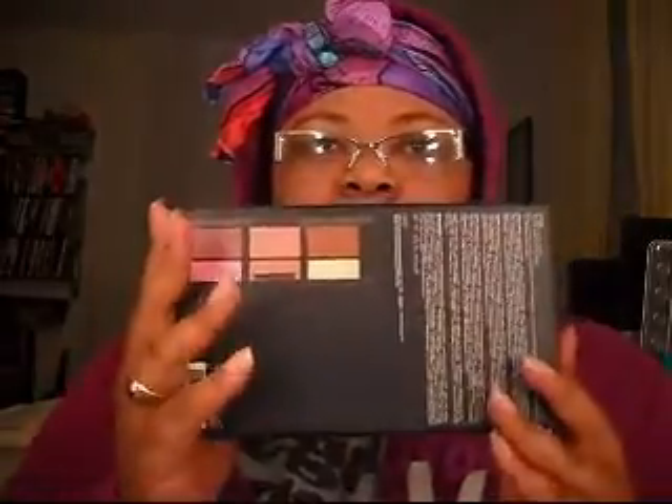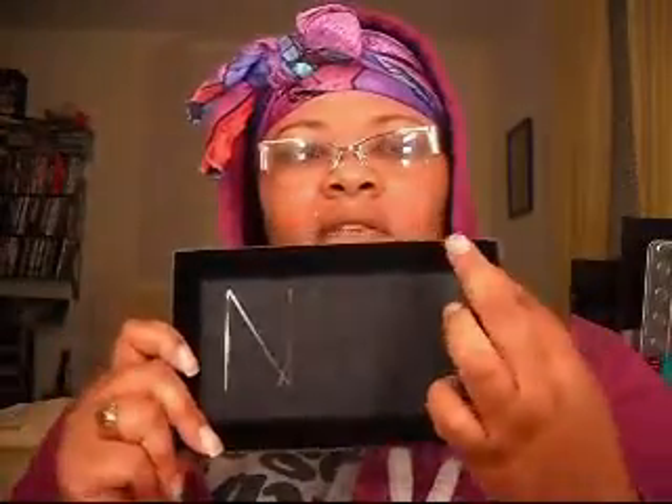The star of the show is the NARS Dumari palette. It looks like this, and you get six blushes for $65. It comes in this crushed velvet casing, you get a big mirror, and here are all the beautiful shades. I do have one of these already, but I'll name them.